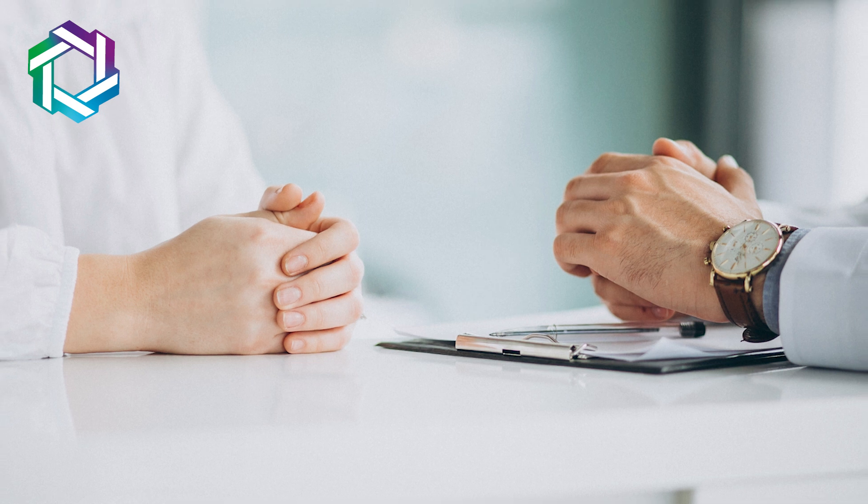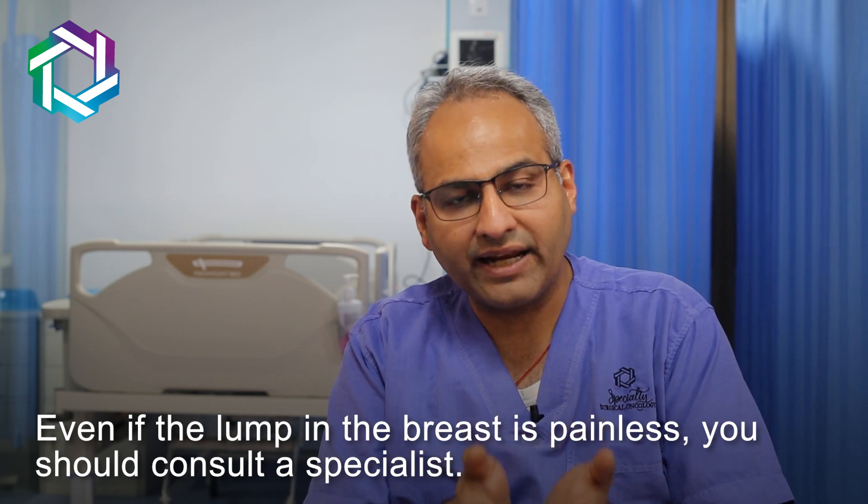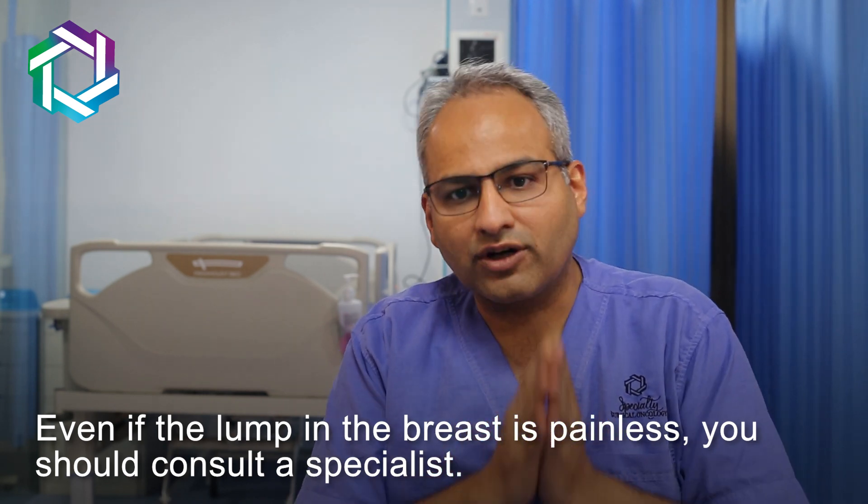So in any of these scenarios, you need to consult your doctor. Usually breast cancer presents as a painless lump, so I am saying this again and again — even if the breast lump is painless, please consult a specialist doctor.